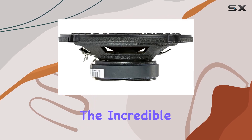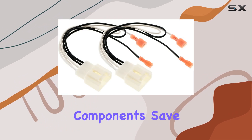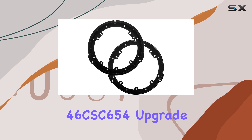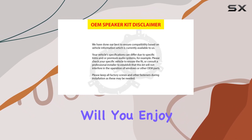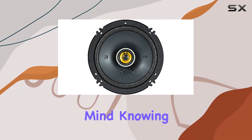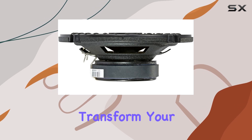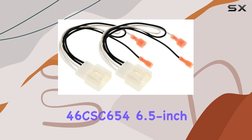Perhaps the best part is the incredible value you get with this all-in-one bundle. Instead of scouring the internet for individual components, save yourself the time and effort by investing in the Kicker 46CSC6504 upgrade kit. Not only will you enjoy enhanced sound quality and performance, but you'll also have peace of mind knowing you've chosen a trusted brand renowned for its commitment to excellence in car audio.